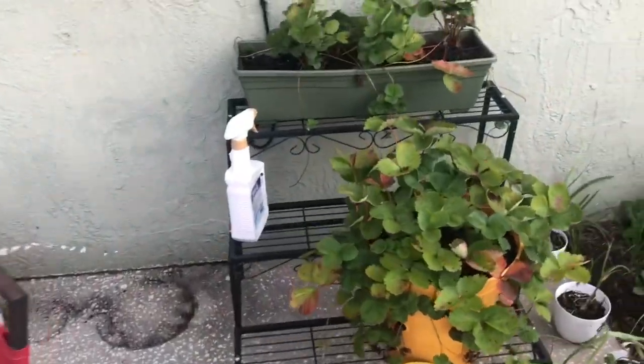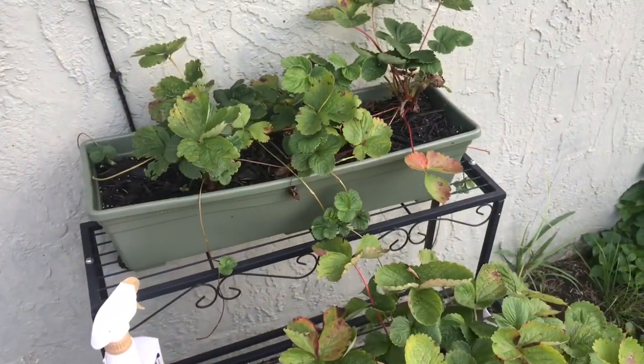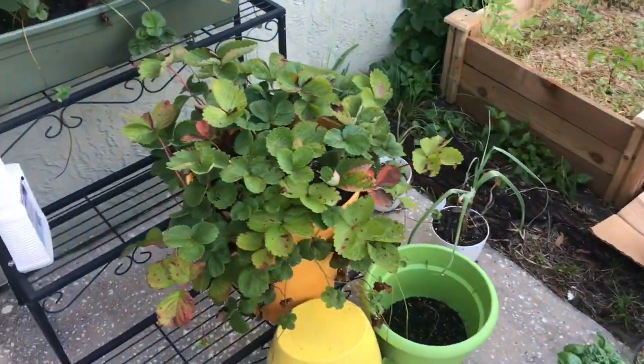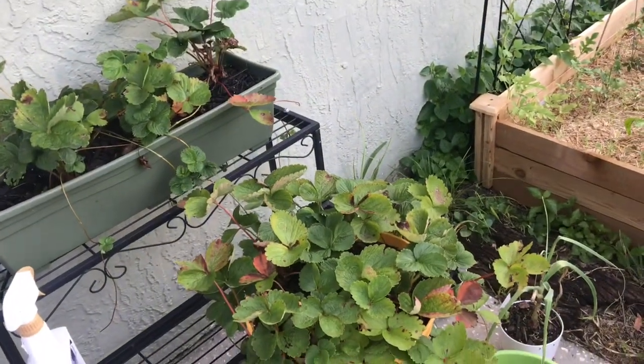Let me show you guys. These are my strawberries. I'm not sure I'm going to keep them in this spot — they get a lot of direct sunlight and they're getting burned pretty bad, so I'll probably move these.